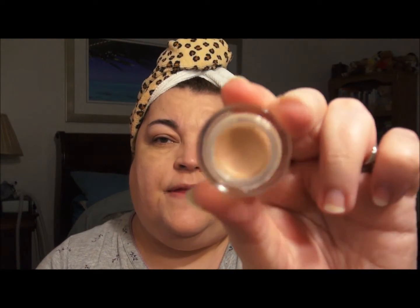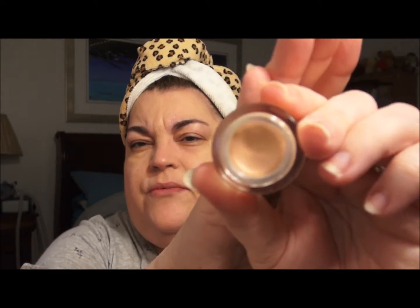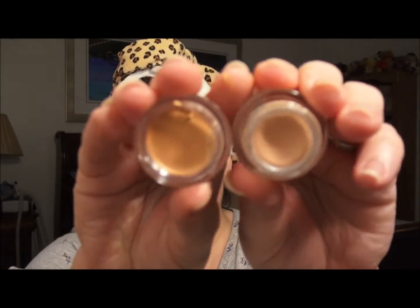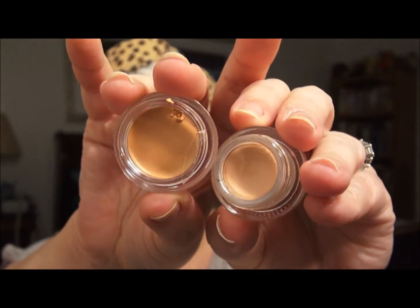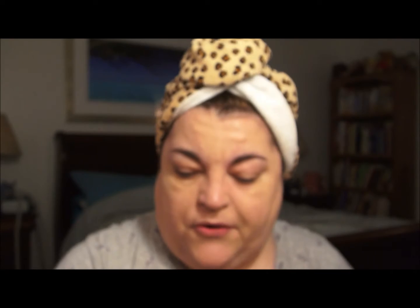Okay, I'm back. I opened it up and I'm going to show you in comparison to the Pixi brightening peach that I've been using. Side by side: this NYX is very orange, this Pixi is more peach, and the NYX is definitely darker.